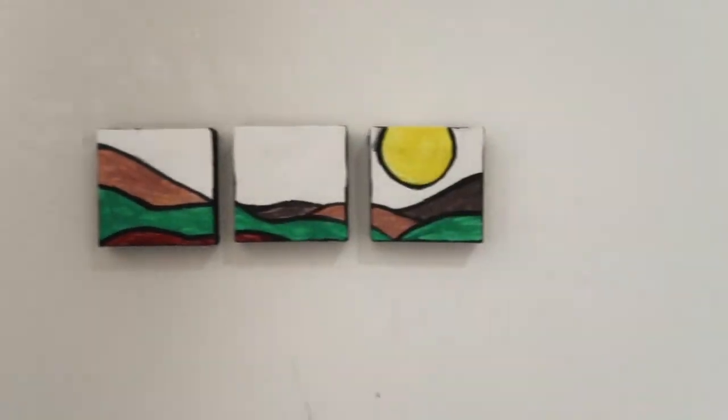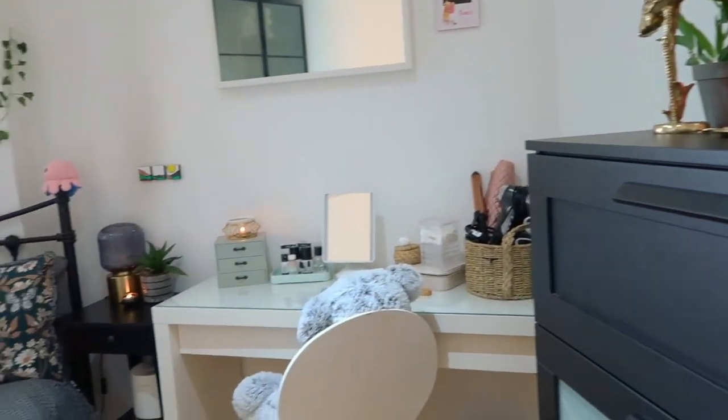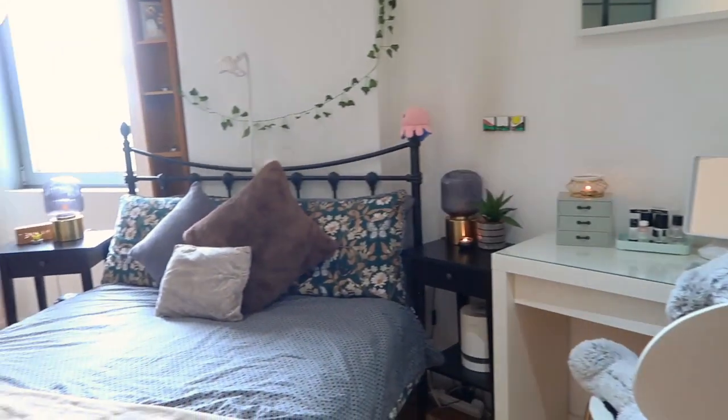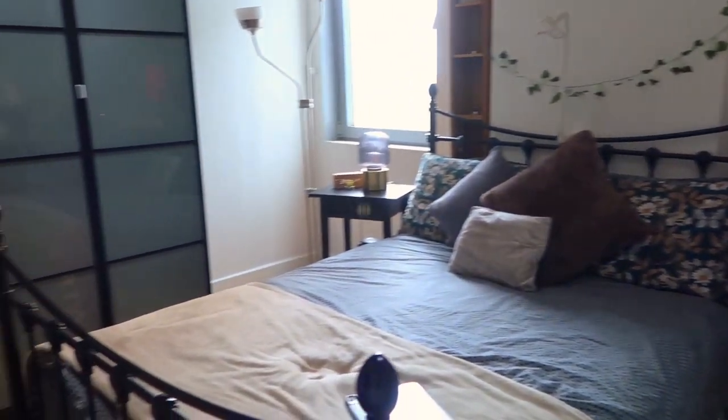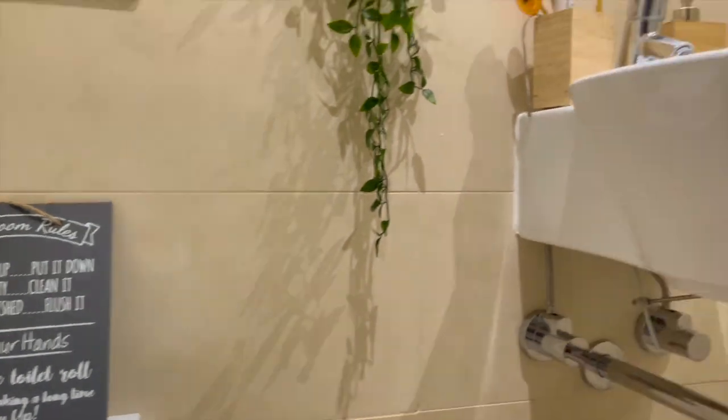This art piece I actually made on these tiny little canvases — it was so fun. This is my digital clock. And yeah, that's my bedroom.